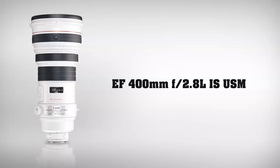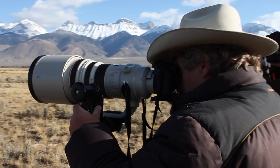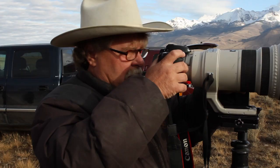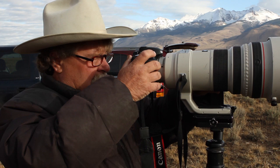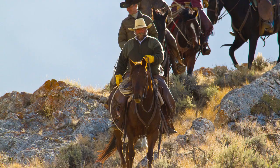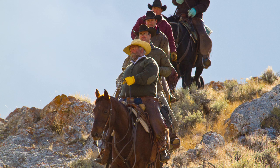Dave likes to use the 400mm f2.8 to get beautiful, tight shots even in low light, and considers the 400mm f2.8 his primary long telephoto. All Canon L-series super telephotos are known for their exceptional image quality and sharpness, and the 400mm f2.8 IS lens sets the standard for action, sports, and wildlife shooting. The combination of this fast lens, its image stabilization, and the incredible low-light performance of the 7D make this camera and lens pairing extremely versatile.